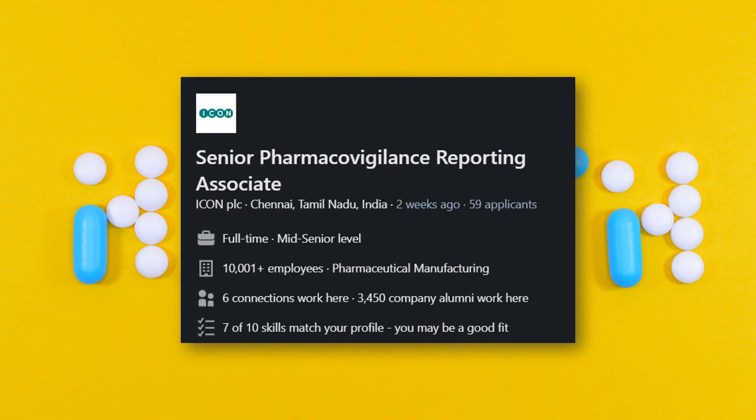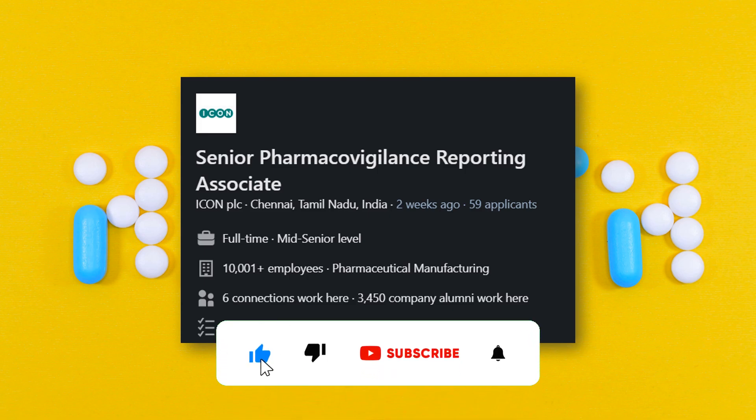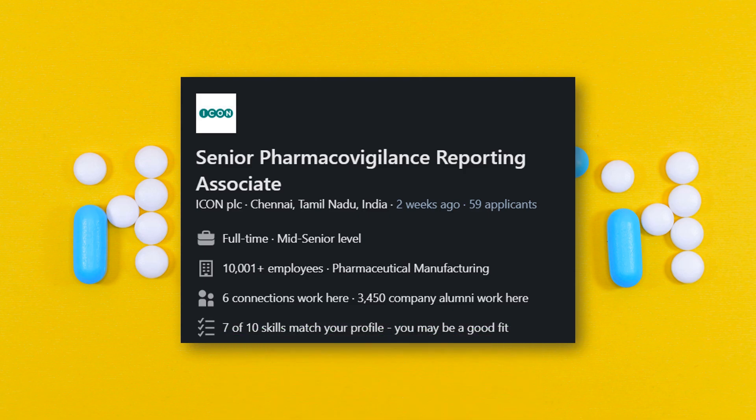Last but not least, we have a pharmacovigilance job for subscribers interested in a PV career. It is a Senior PV Reporting Associate position located in Chennai, with one of the leading CROs — ICON PLC. This is a full-time, mid-senior level job, meaning you need prior experience as a pharmacovigilance associate and a pharma graduation before applying. Link is in the description — it is a great opportunity.